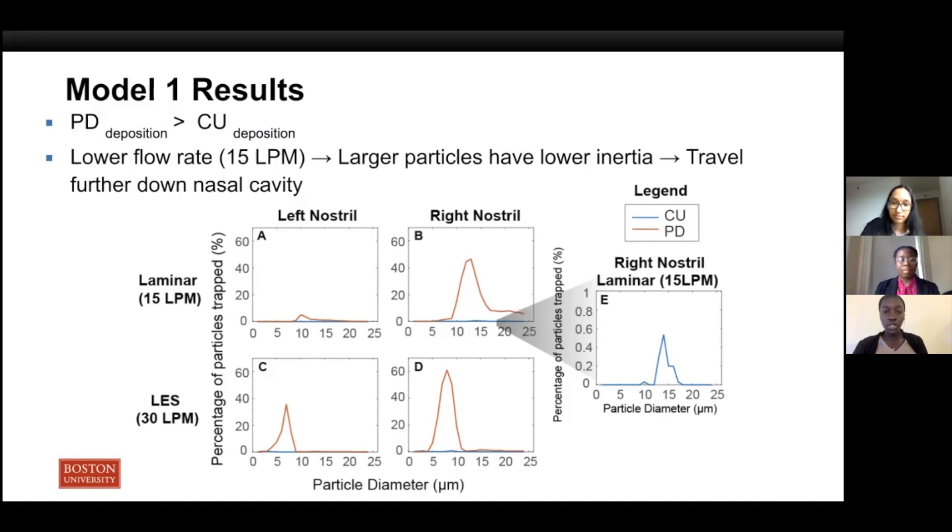One trend you might notice is that for both nostrils, the peaks for LES are shifted towards the left, or towards the smaller particle sizes. To explain this trend, at different flow rates we turn to the underlying physics of the flow. The results of this analysis show that when higher flow rates are applied, smaller particles can be carried much further along the nasal cavity, and this enables more particles to successfully reach the nasopharynx.